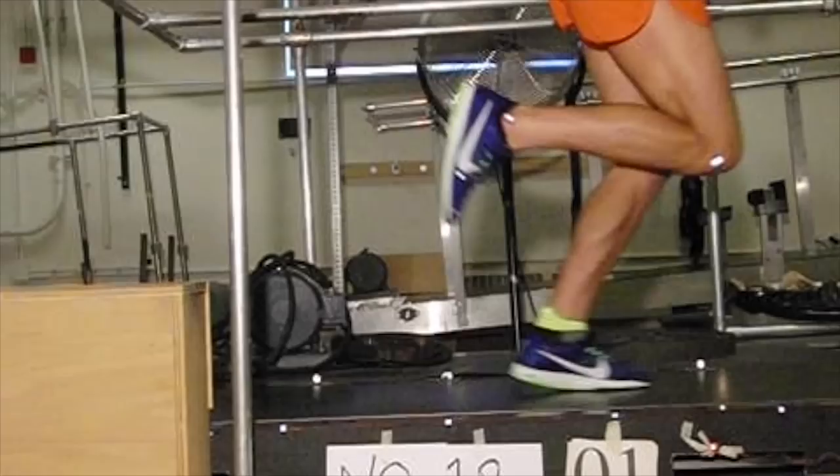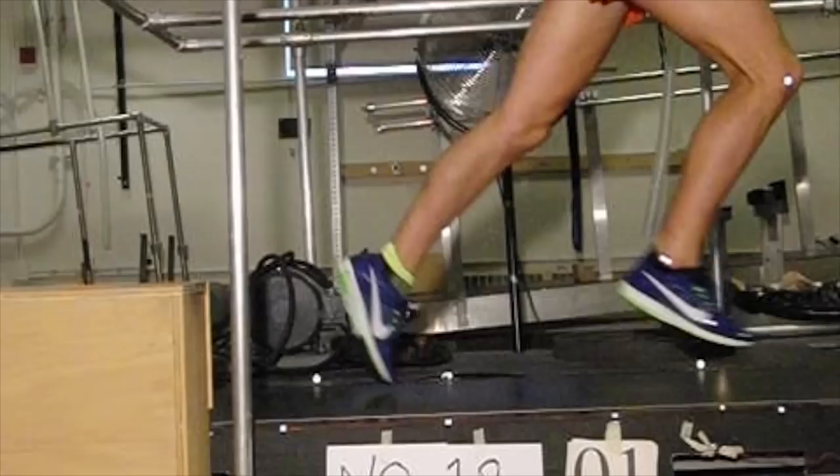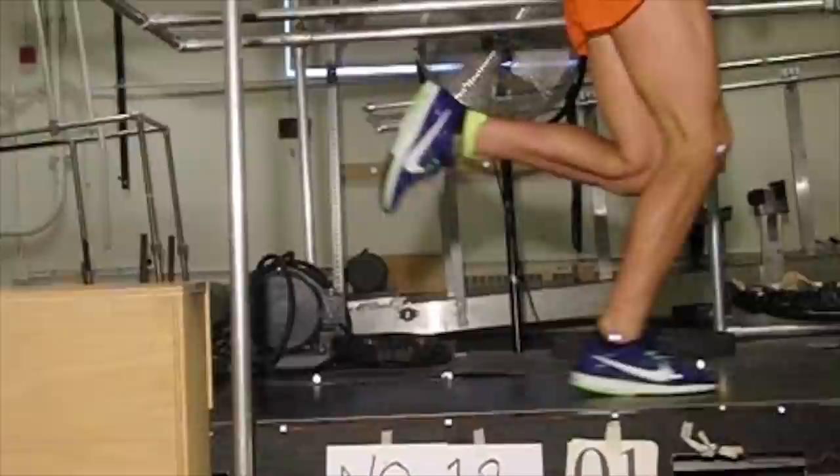The test subjects performed a series of five-minute runs in each of the shoes, in different orders, on different days, while the researchers measured their oxygen consumption. When Krom's team calculated the metabolic cost of running in each shoe, they found about a 4% difference between the Vaporfly and the other two racing flats. All 18 test subjects responded a little bit differently, but each of them used between 2% and 6% less energy to run in the Vaporfly.